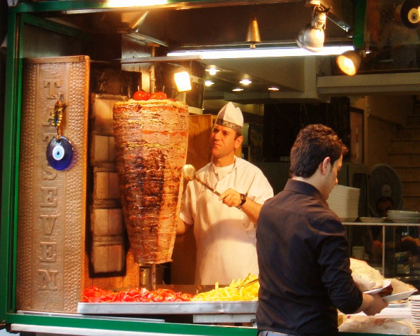Doner kebab, also known as Doner kebab in the UK, US, and Turkish, is a type of kebab made of meat cooked on a vertical rotisserie. Seasoned meat stacked in the shape of an inverted cone is turned slowly on the rotisserie next to a vertical cooking element. The outer layer is sliced into thin shavings as it cooks.